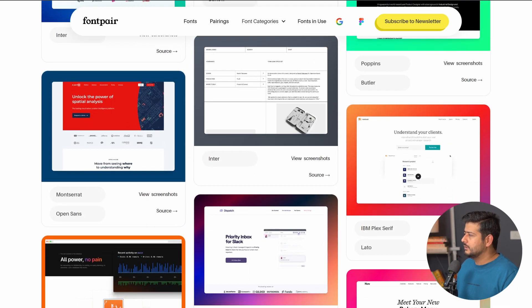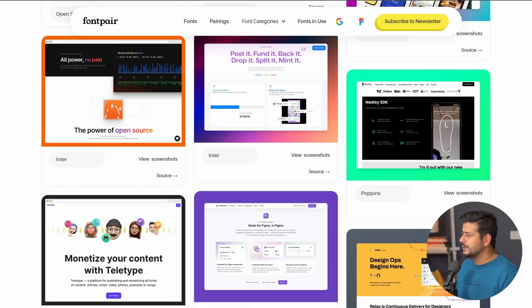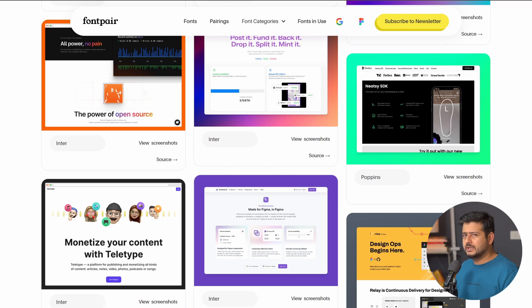The only drawback I found with this section is that all the websites are very similar — they are modern business websites, so the font types are also very similar. So if you have a different idea for your website or your site is in a different niche altogether, you might not find the best inspiration here. But it is still a very useful section. The link to fontpair.co will be in the description — this is one of the best websites to discover font pairs.